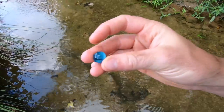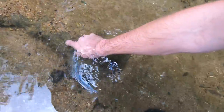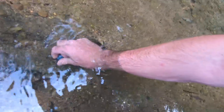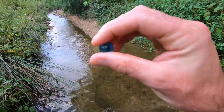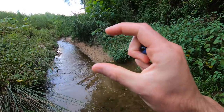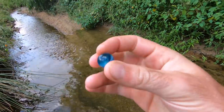You guessed it — another marble. What are the odds? Two marbles in about an hour, that's as long as I've been out here at this creek. Crazy. I definitely got an eye for things that are colorful. Let's find some pointed triangular rocks like arrowheads — that's next on the list.